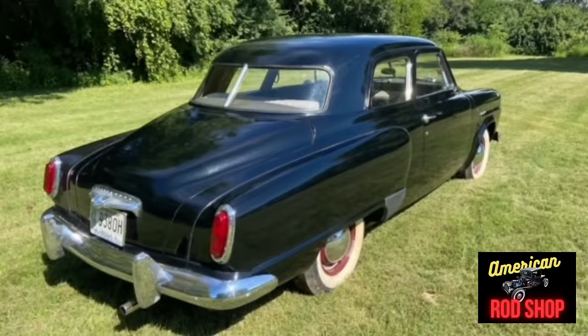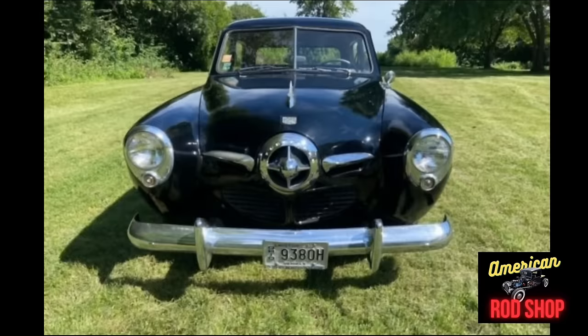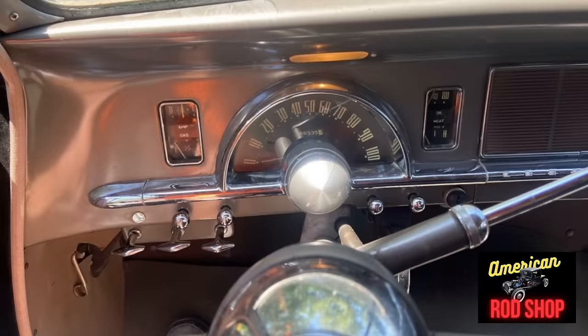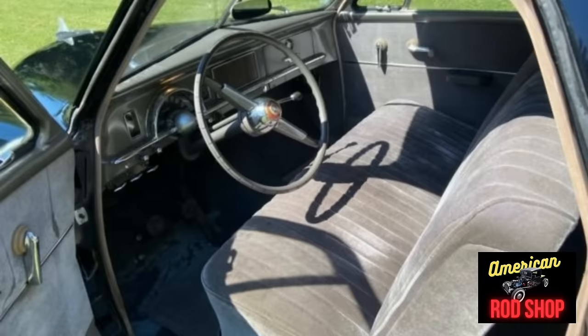The body, floors, and trunk are remarkably straight with almost no rust at all. It is powered by the original six-cylinder engine and three-speed overdrive transmission, and it runs and drives well. All of the glass is very good, the chrome is complete and in decent condition, and the headliner is stock and flawless. This champion would be a good daily driver or fun to take to local shows. The seller is asking $10,000 or best offer and it comes with a clean title.